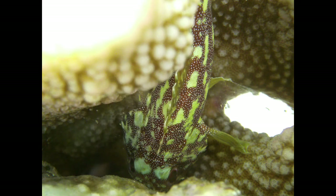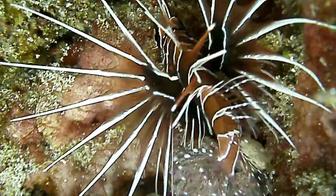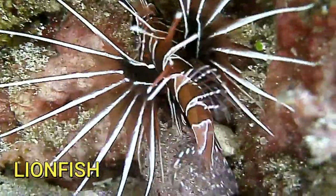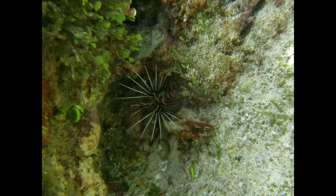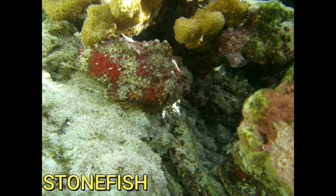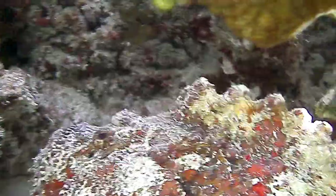Scorpionfish are in a family that have venomous spines, and these were all throughout this big hunk of coral. Lionfish are also in the scorpionfish family and have venomous spines. I saw this lionfish way up under a hunk of coral, as you can see in this picture. Can you see the two stonefish?